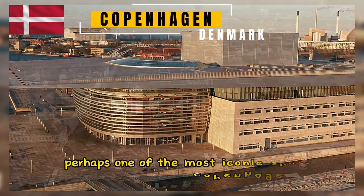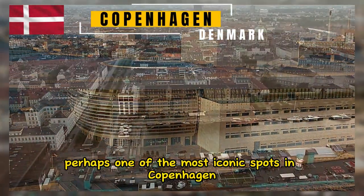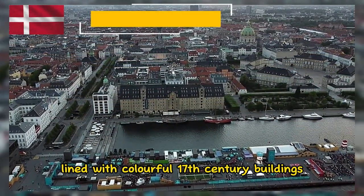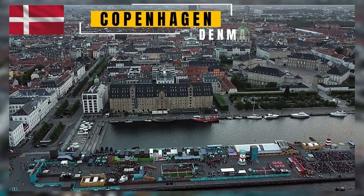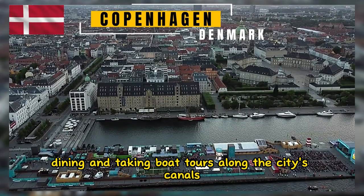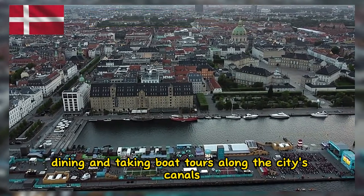Perhaps one of the most iconic spots in Copenhagen, Nyhavn is a picturesque waterfront district lined with colorful 17th-century buildings. It's a popular area for strolling, dining, and taking boat tours along the city's canals.